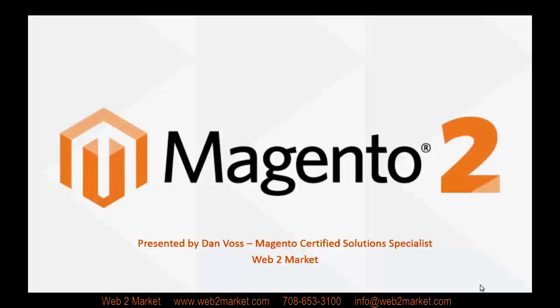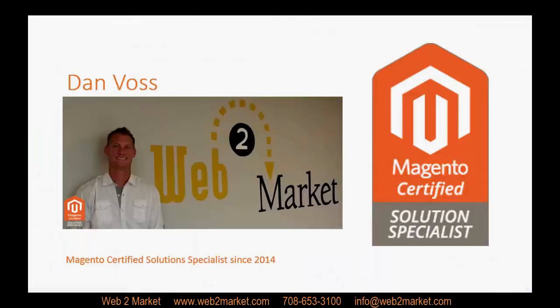Hi everyone, thank you for joining us today. This is our Magento 2 webinar put on by Web2Market. My name is Dan and I am a Magento Certified Solutions Specialist here at Web2Market. We here at Web2Market are extremely excited to talk to you about Magento 2.